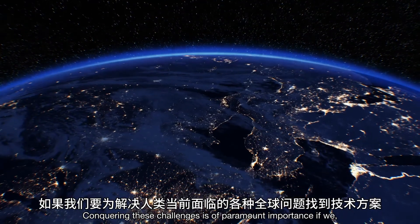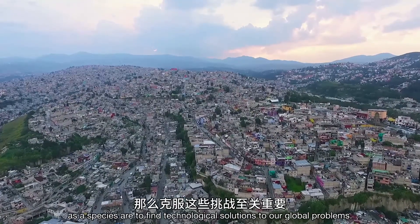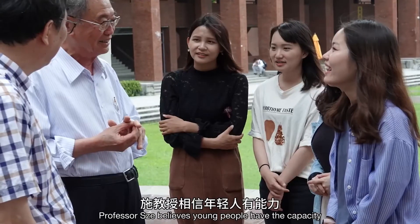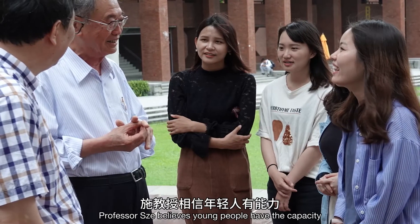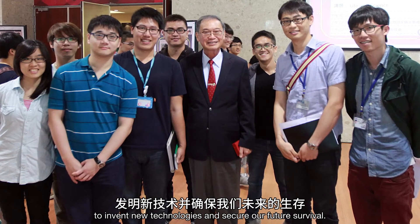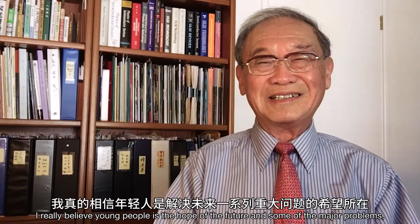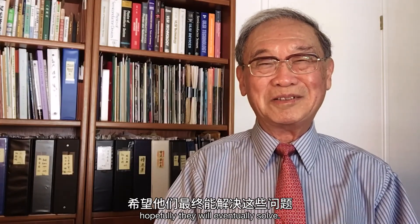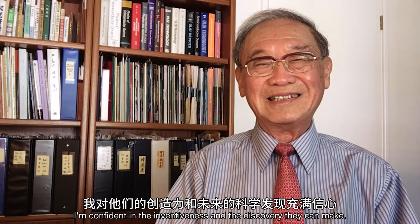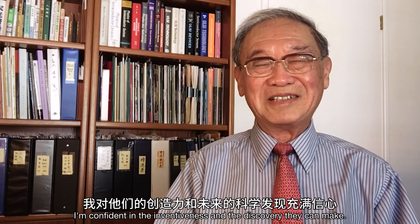Conquering these challenges is of paramount importance if we as a species are to find technological solutions to our global problems. Professor Schur believes young people have the capacity to invent new technologies and secure our future survival. He says he really believes young people are the hope of the future, and that some of the major problems they will eventually solve. He is confident in the inventiveness and the discoveries they can make.